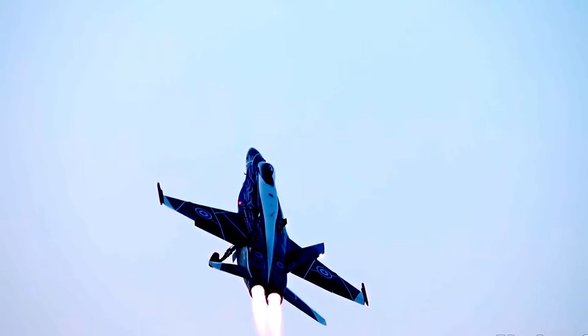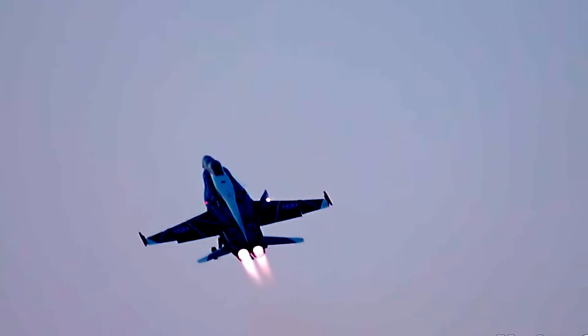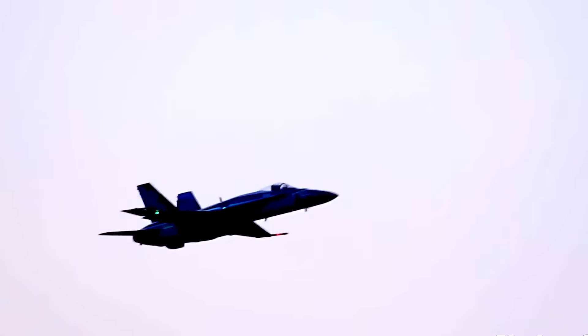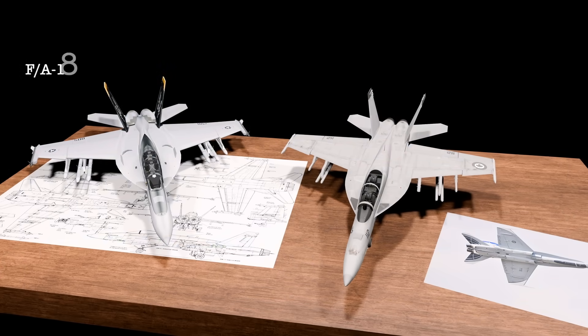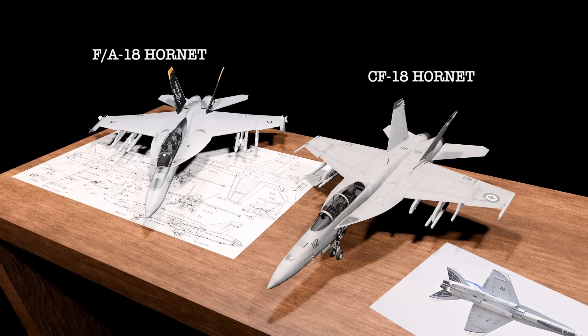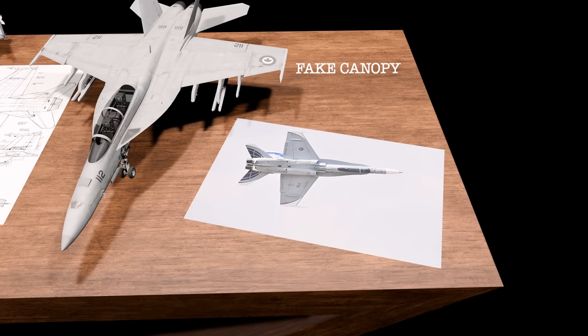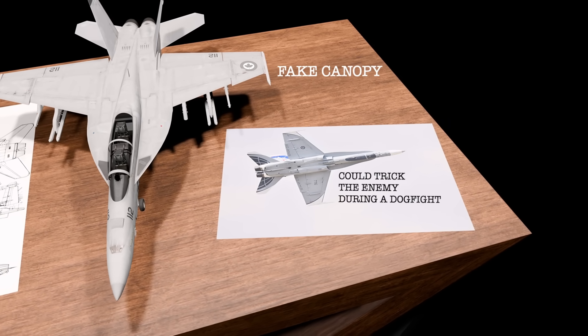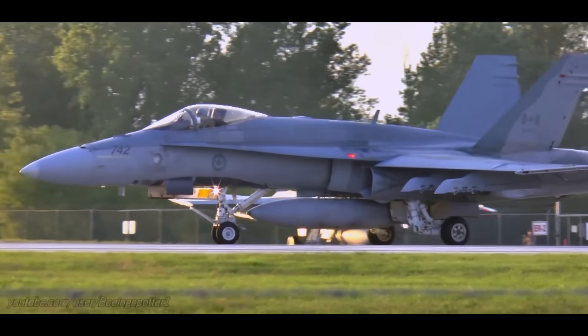So what makes the CF-18 special? At first glance it looks just like the F/A-18 Hornet — same airframe, same general design. But look closer and you'll notice something unique: the paint. The standard CF-18 comes in a two-tone low-visibility grey camouflage with RCAF markings, including a maple leaf roundel. But the strangest detail? A fake cockpit. On the underside of the fuselage, there's a black silhouette of a canopy painted on purpose. In a dogfight, this could momentarily trick an enemy into thinking the jet is facing a different direction.